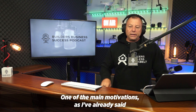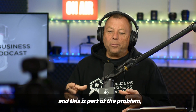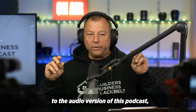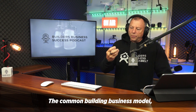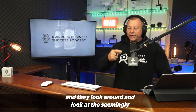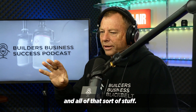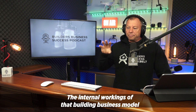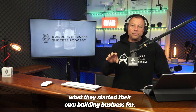One of the main motivations is that the common business model that most builders use — and this is part of the problem — is when you come into the building industry, you look around and see what other seemingly successful builders have got: the nice car and all of that sort of stuff. They look successful from the outside, but the majority of them are a house of cards. They could fall over at any moment. The internal workings of that building business model are fundamentally flawed.